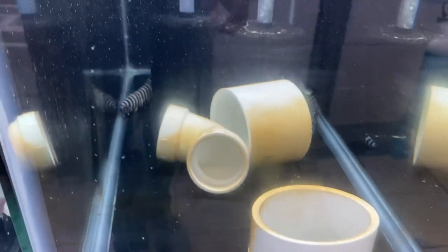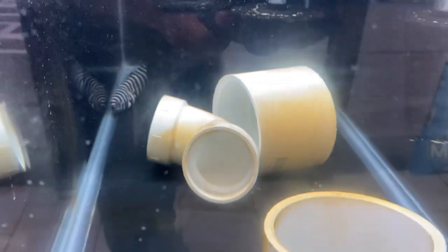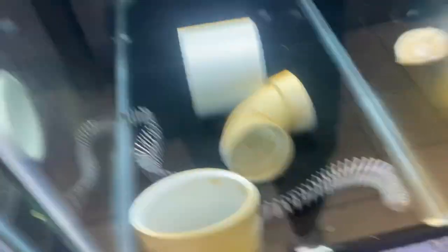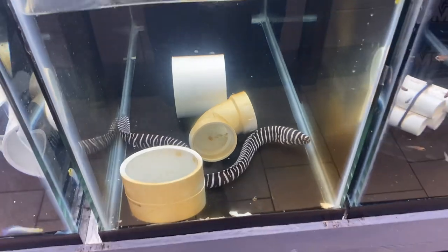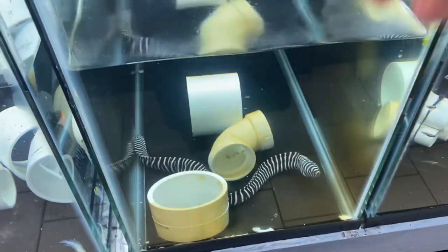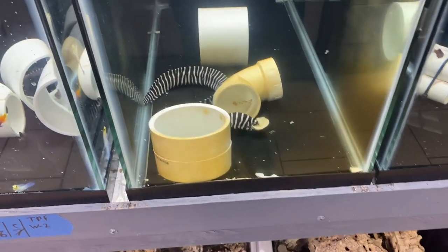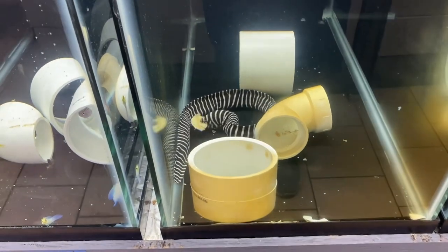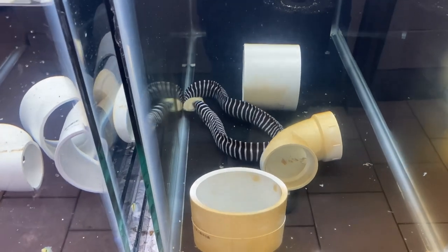And then we have our eel, which is doing really well. We've actually got him eating clams, which is awesome. Check this out — and there he goes right at it. He's going to take that back to his little hole back there.